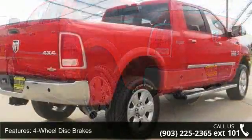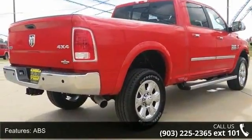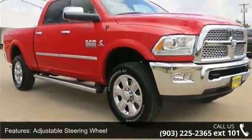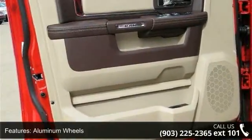Some of the top features included with this vehicle are 4 wheel disc brakes, ABS, adjustable steering wheel, aluminum wheels, automatic headlights, auxiliary audio input, backup camera, Bluetooth connection, and brake assist.